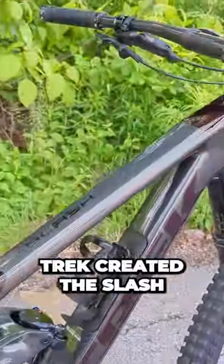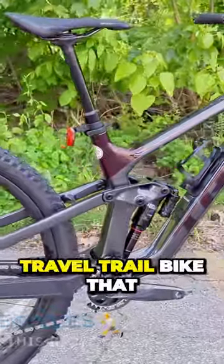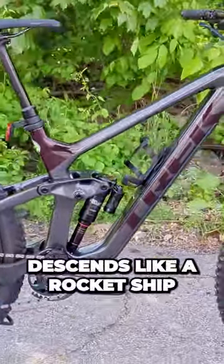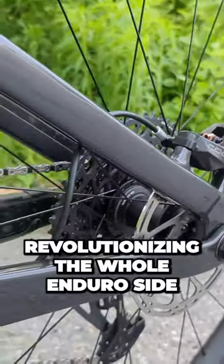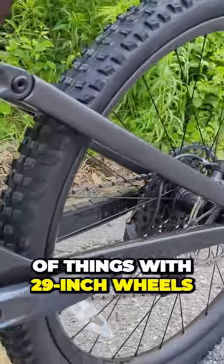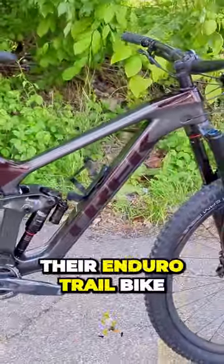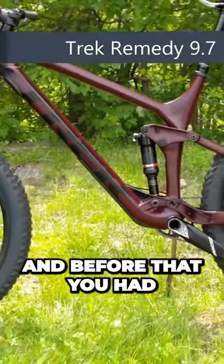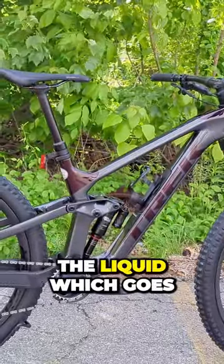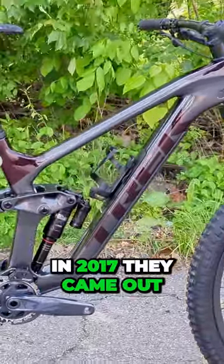In 2017, Trek created the Slash as the answer to the enduro long-travel trail bike that descends like a rocket but can still get up to the top of a climb, revolutionizing the enduro side of things with 29-inch wheels. Trek had their enduro trail bike called the Remedy for a long time, and before that a model called the Liquid, which goes way back — but in 2017 they came out with the Slash, their entry into the 29er enduro bike segment.